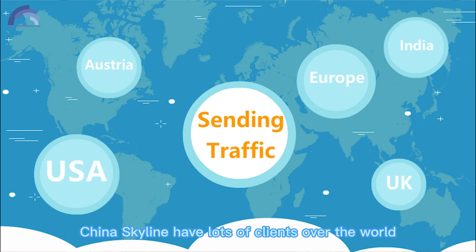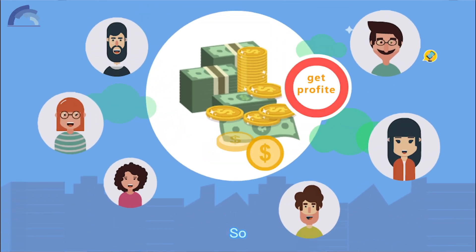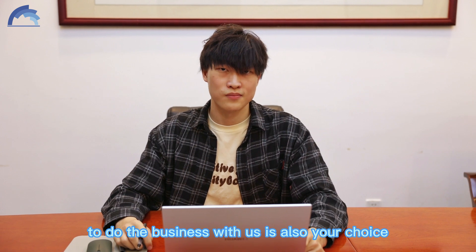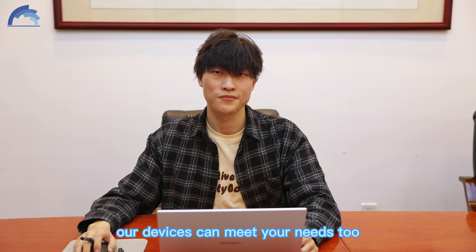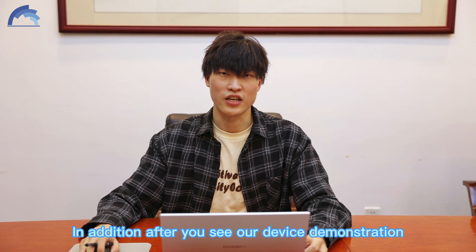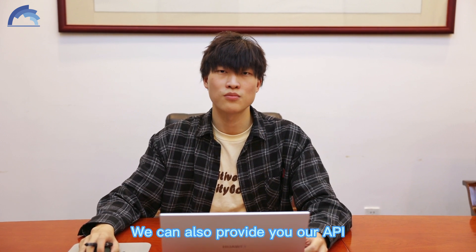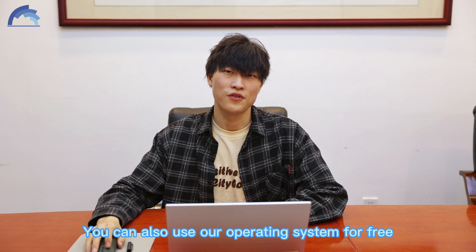We at China Scanline have lots of clients around the world who commission us to help them send SMS. So once you get a device, doing business with us is also your choice. More than this, many of you may have heard about the coding business and HTTP sending. Our device can meet your needs too. In addition, if after seeing our device demonstration you think our device cannot meet your needs or you want more functions, we can also provide our API documentation for you to open your own business. You can also use our operating system for free.